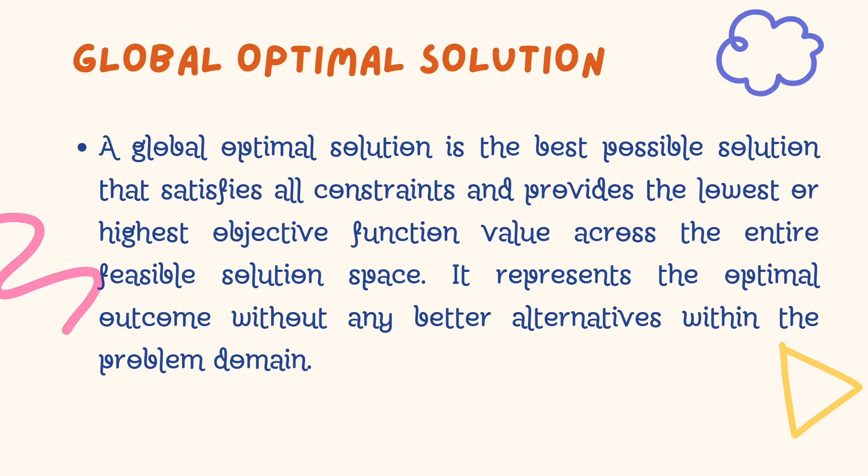Before we continue, it is useful to understand what we mean by global optimal solution. In this context, it represents the best possible solution that satisfies all constraints and provides the lowest or highest objective function value across the entire feasible solution space. Put simply, it represents the optimal outcome without any better alternatives within the problem reference.